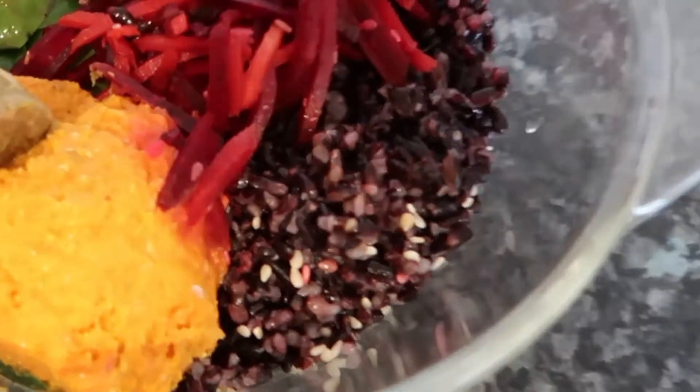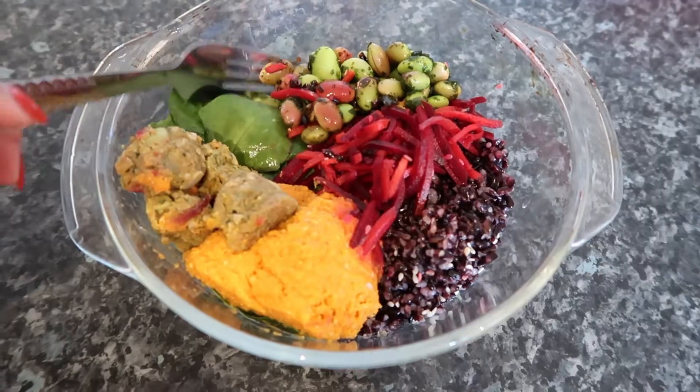Black rice is really good for you — it's alkaline. But that's my lunch, super quick and easy.